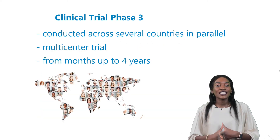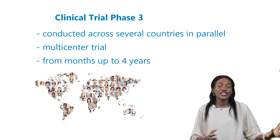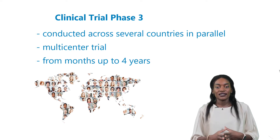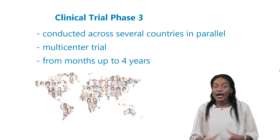Because the study population is a lot larger, the studies are usually conducted across several countries in parallel to avoid recruitment delays. The timeframe of a typical phase 3 study can be months up to 4 years.